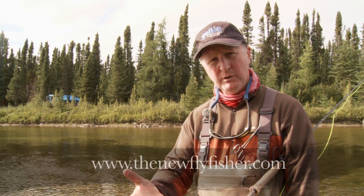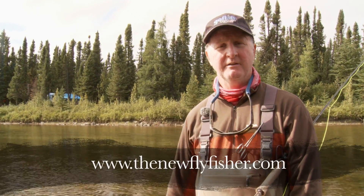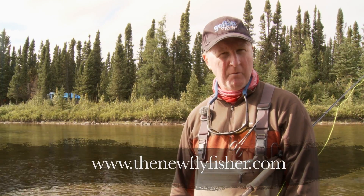What a magnificent couple of days I've had here on the Sutton River. I hope you enjoyed today's show. If you want to learn more about this place and the flies we used, go to our website, thenewflyfisher.com. From all of us at The New Fly Fisher, thanks for joining us — we'll see you next week.